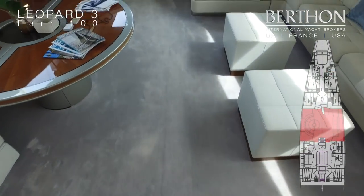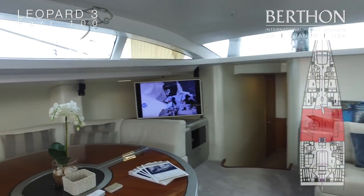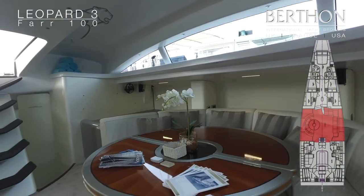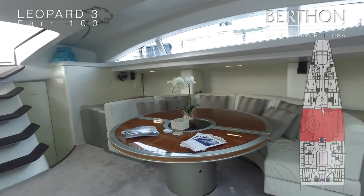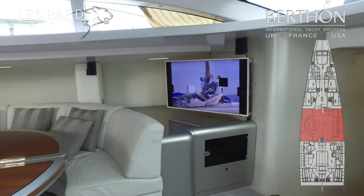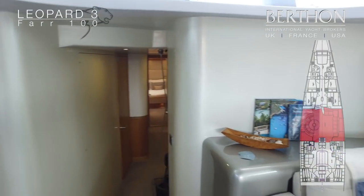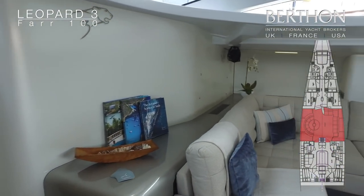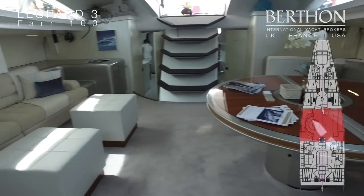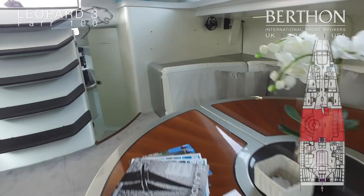Heading below to the main saloon. The main saloon area is vast — very handy for racing and also gives a huge amount of socialising space when under charter. The hull is constructed of carbon fibre and Nomex sandwich, and the interior furniture is also made of the same material and spray painted.